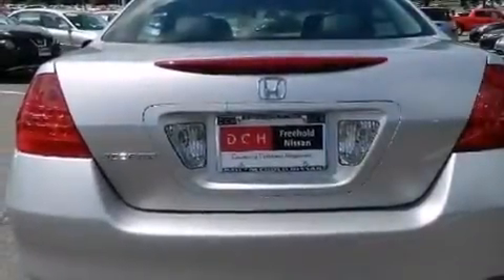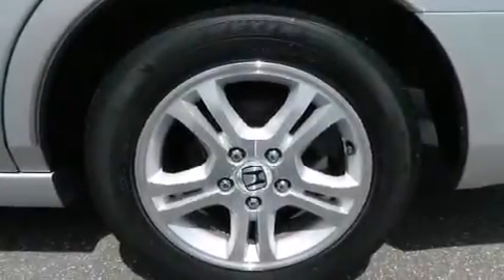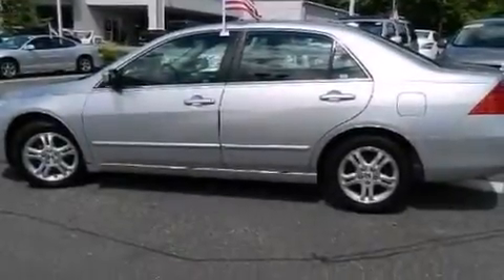The following features are also included: air conditioning with automatic climate control, a pass-through rear seat, cruise control, leather seats, an illuminated driver's side vanity mirror, and 12-volt power outlets.